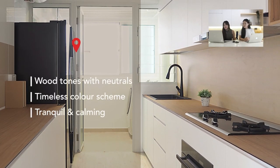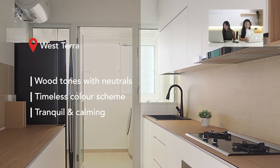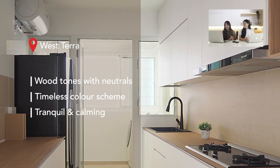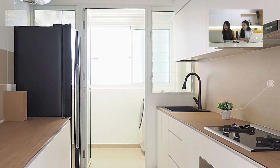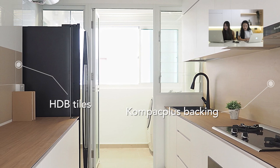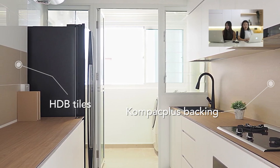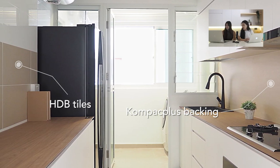The kitchen at West Terra focuses on wood textures balanced with white cabinets. The worktop and open shelf laminate look similar, which is usually very hard to achieve across different materials. This kitchen feels very tranquil and calming — easy on the eyes. The compact backing was also chosen to match the existing HDB tiles on the other side of the kitchen, so the similar compact colour creates a seamless look.